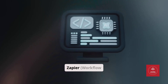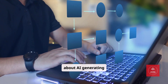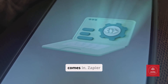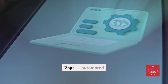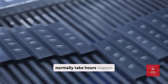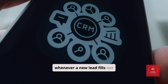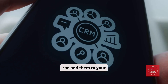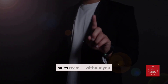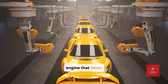Tool number four: Zapier — Workflow Automation. Automation isn't just about AI generating content; it's about connecting the dots. That's where Zapier comes in. Zapier lets you create Zaps — automated workflows between apps — so tasks that normally take hours happen instantly. For example, whenever a new lead fills out your form, Zapier can add them to your CRM, send a personalized welcome email, and create a task for your sales team without you lifting a finger. It's like building a business engine that never sleeps.